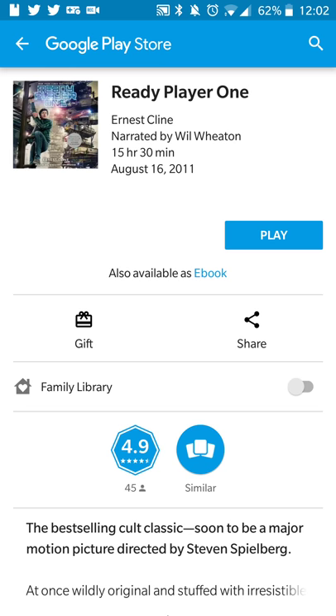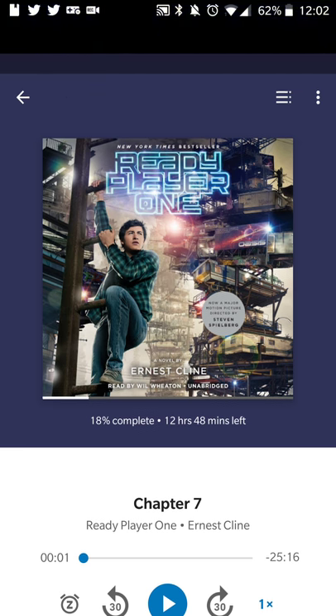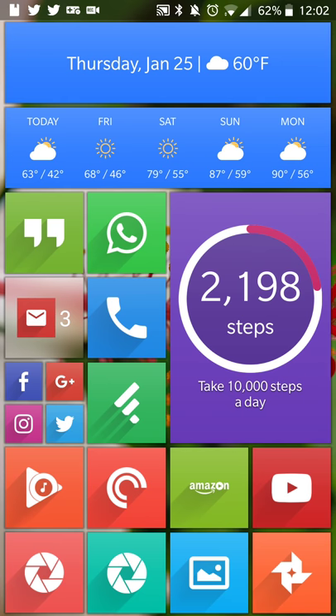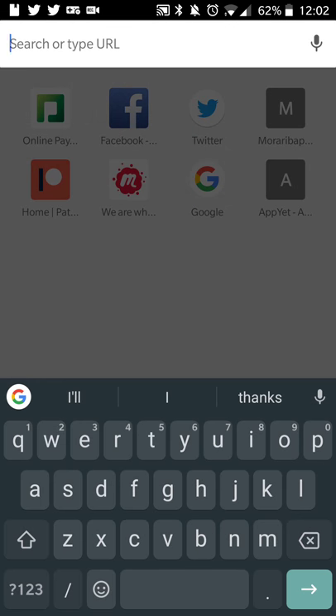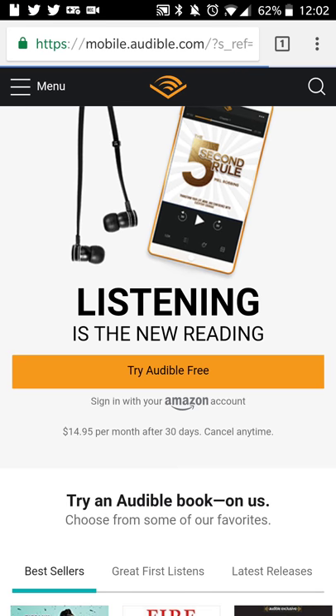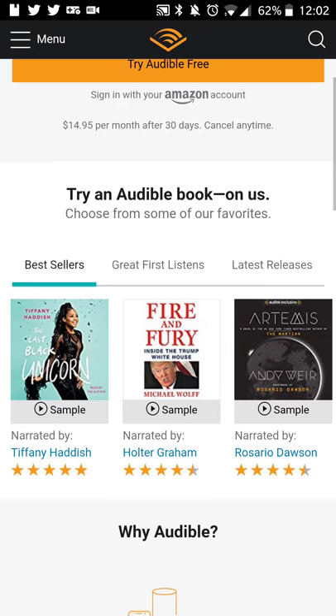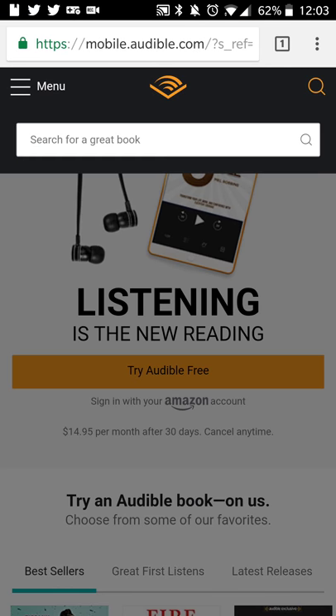The key benefit is that you don't have to pay month-to-month — you can buy books whenever you want and listen at your own pace. For comparison, I'll check Audible's website. Audible is probably the bigger audiobook service — it's $14.95 a month after a free 30-day trial, and you get one free audiobook when you start.